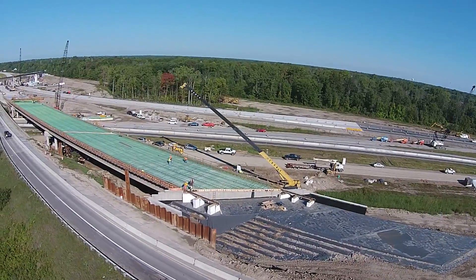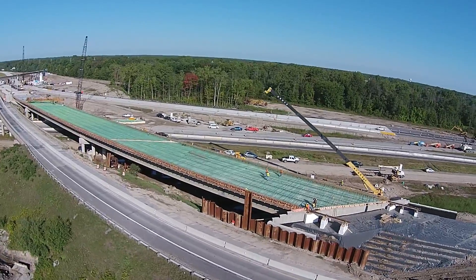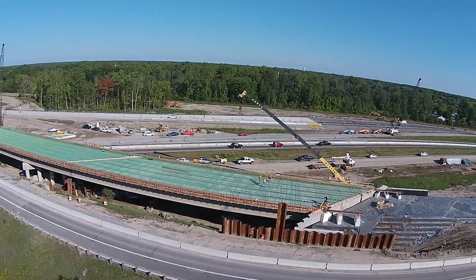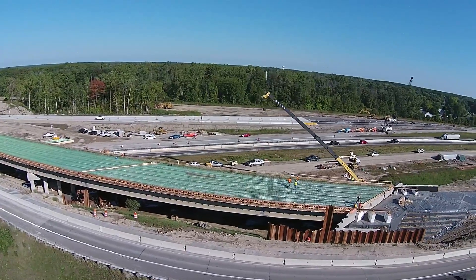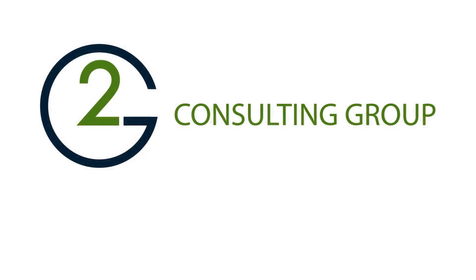Working together, G2 Consulting Group and Toby Construction maximized construction efficiency and minimized construction costs while protecting nearby residences. G2 Consulting Group — Smart. Results. Fast.